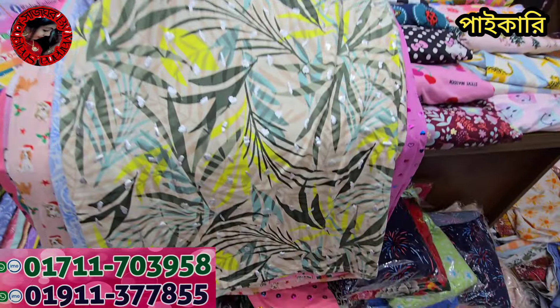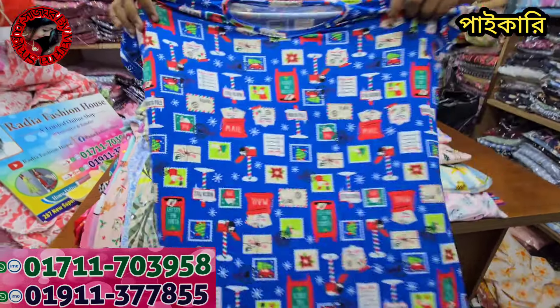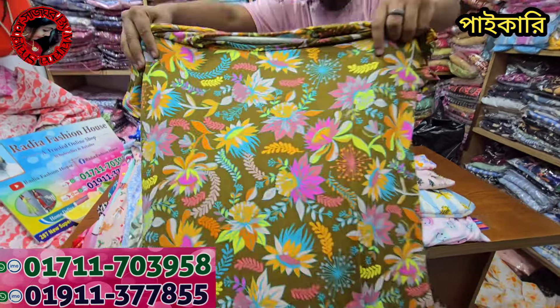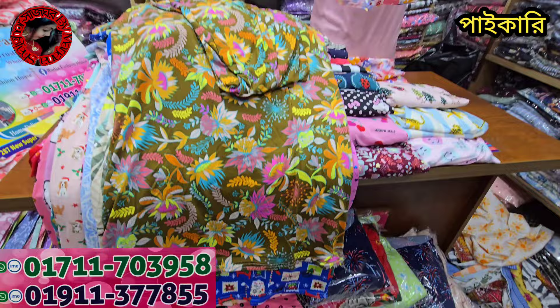Blue color design is very good. If you can see the screenshot, you can see the blue color and the color combination. The color is the same price — only 220 bucks.